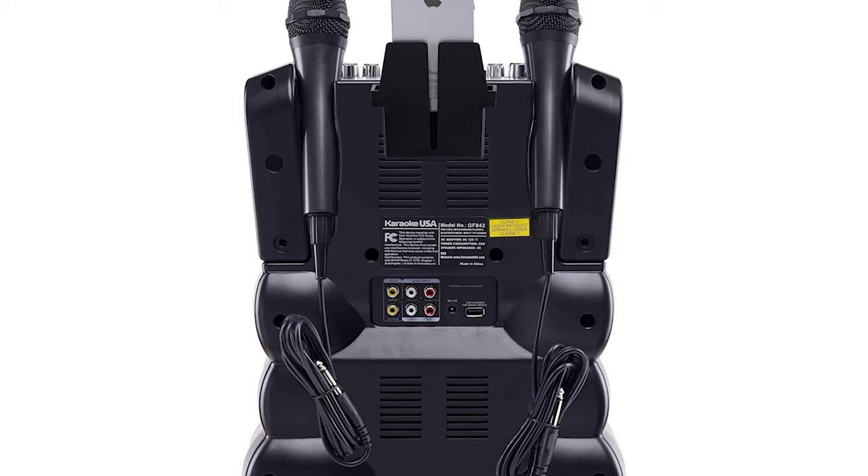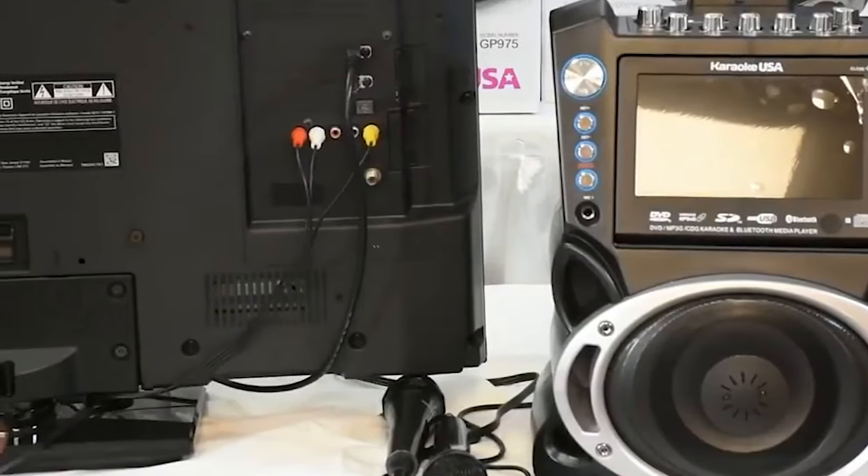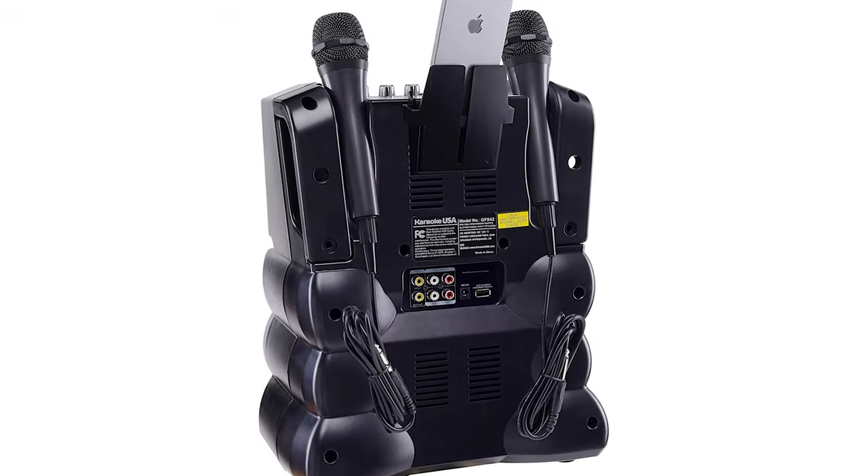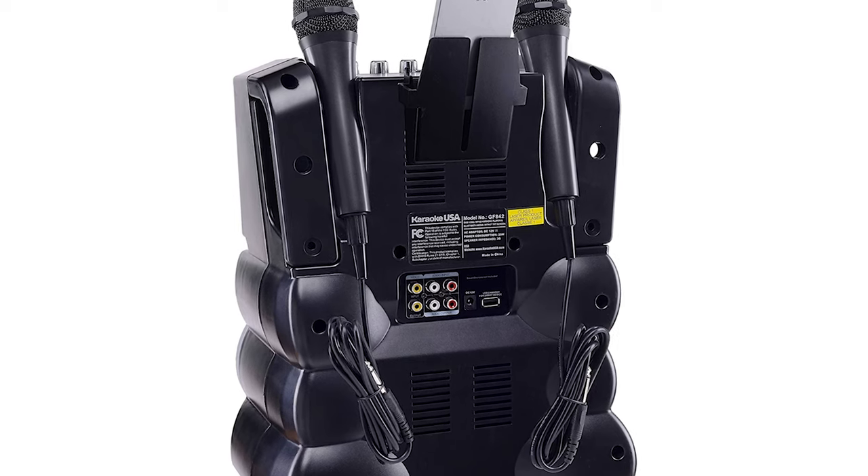The Karaoke USA GF842 also allows users to record and playback their performances. Overall, it is a versatile karaoke machine with many features and a great choice for those looking for a fun and easy-to-use machine.